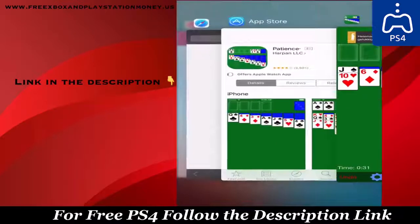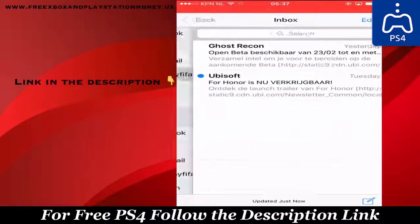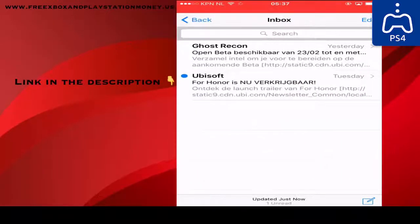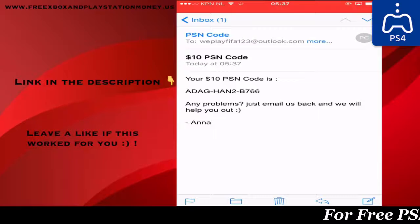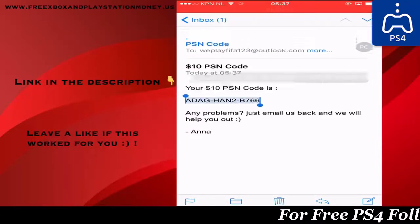Alright, now just check your email. Let me just refresh it. There you go. So now I will show you guys that it actually works. As you can see, here is the code.